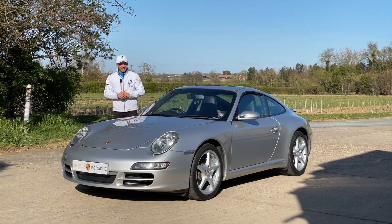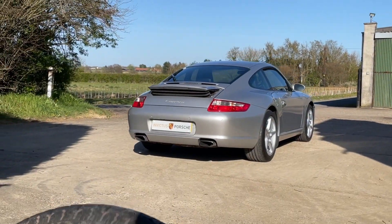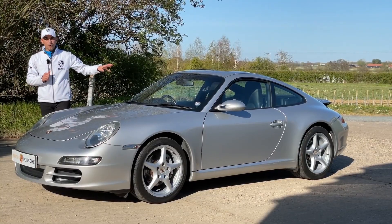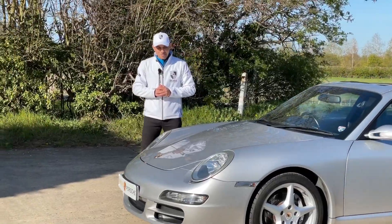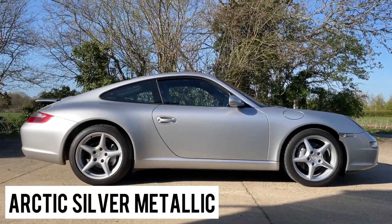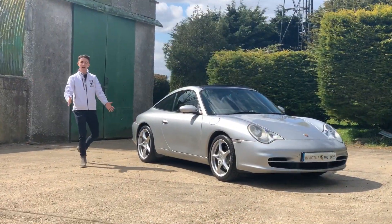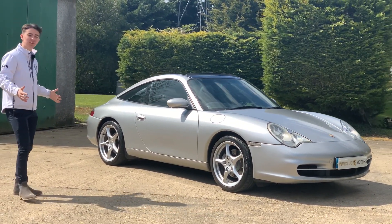Hello, welcome again to Invictus Porsche. We have here this Porsche 911 997.1, which is rare for a few reasons — one of them being that it has only covered 54,000 miles since 2004. This is an arctic silver, and I love the styling of the 997.1s because they move away from the fried egg headlight shapes found on the 996, which many of us find very undesirable.